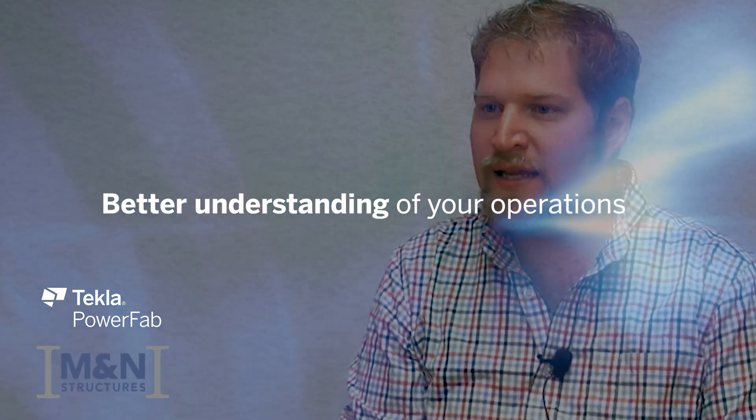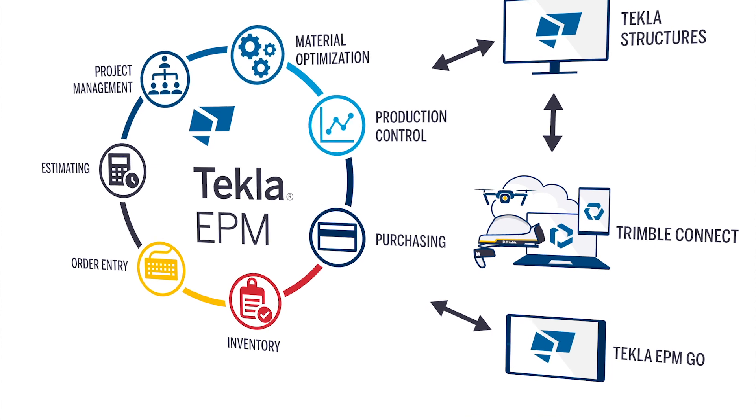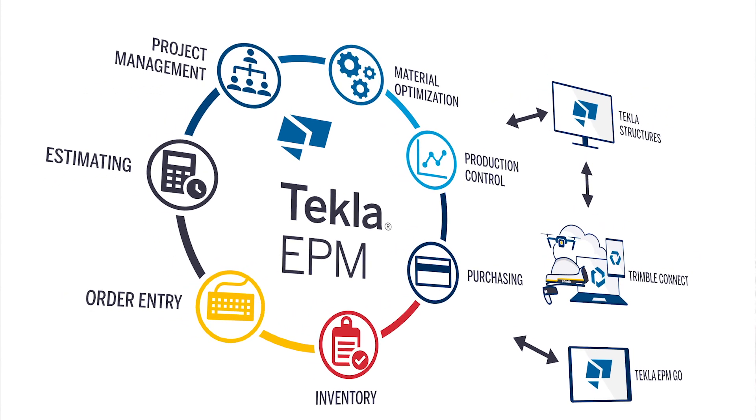Utilizing the model interface and the connection that PowerFab has brought between the production control database and the Trimble Connect model, we're running projects with significant numbers of sequences. Being able to color code the model lets a project manager see where material is, what's happening, what's been released and what hasn't. We now have a graphical picture that we can see and understand, and it has made a significant improvement in our ability to plan and predict where we're going in the shop.